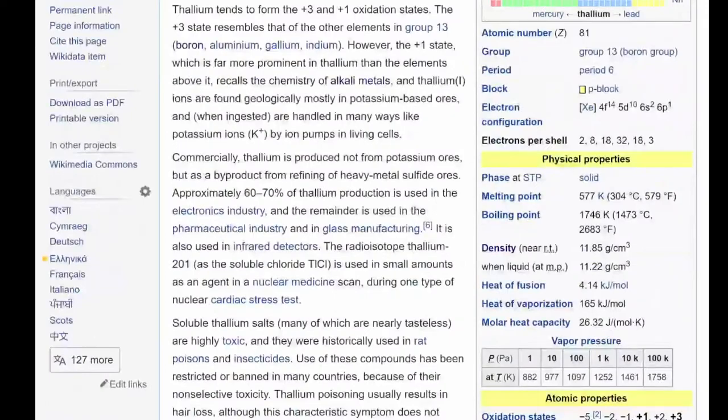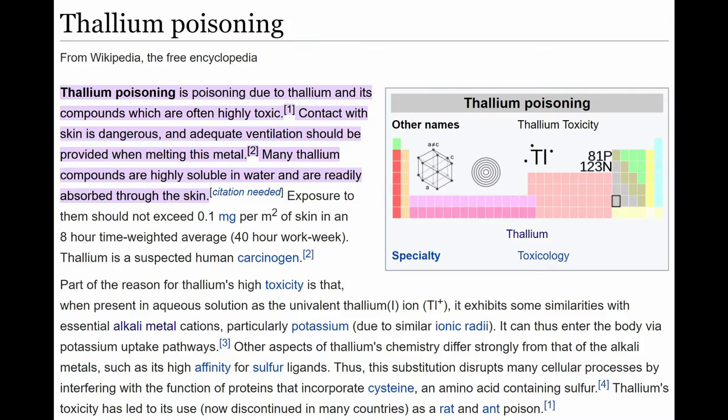The only other competitor for something with this density would be thallium, but given that a brick this size would cost over $3,000, and the fact that I am still alive after handling it suggests this is highly unlikely.